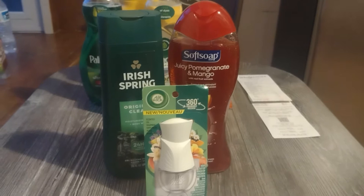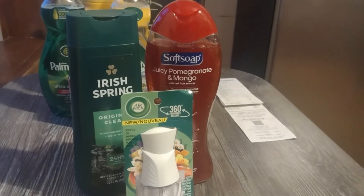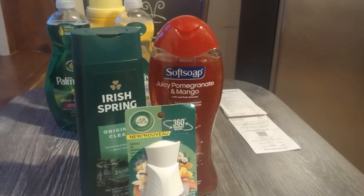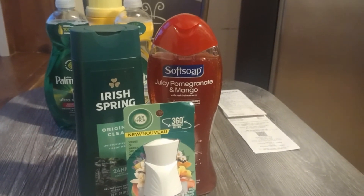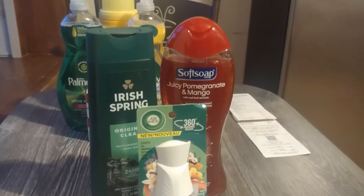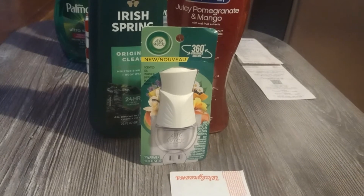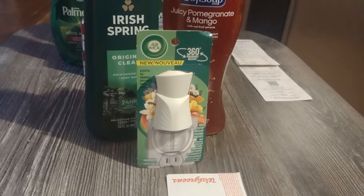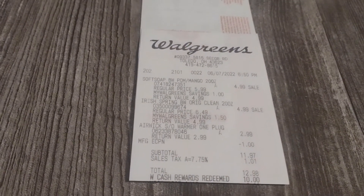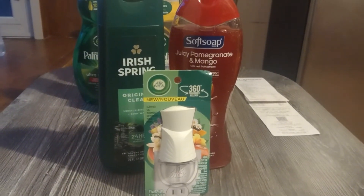Second transaction here was Irish Spring and Soft Soap. They are on sale for $4.99 this week. When you buy two of them, you will get a printable coupon. I believe it was $5 or $4. I forgot to mention on the previous transaction, you will also get a printable coupon, so between the two it's going to be $9 — you'll have a $5 one and a $4 one. I picked up an Airwick for $2.99, no coupon on that. I redeemed $10 in cash rewards, paying $2.98 out of pocket — and that was pretty much for the Airwick. So the two body washes would be free.